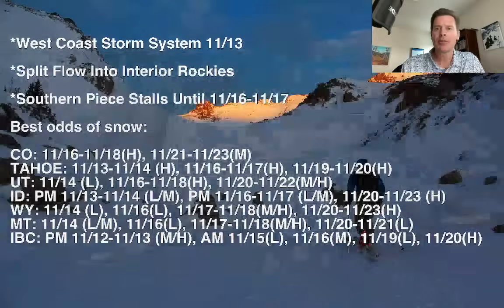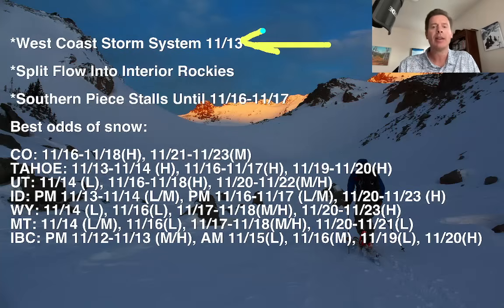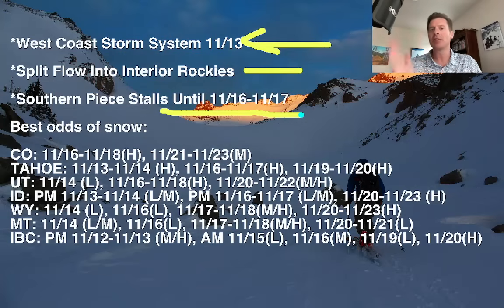Here are my bullet points — here's what I'm seeing. We've got the West Coast storm system. That moves in in earnest tomorrow and hits California, the High Sierra, Oregon, and Washington. Then it will split, and the southern piece of it may stall and spin until about the 15th, 16th, 17th, and then it makes its move into Utah, Colorado, New Mexico, and Arizona. So that's an interesting forecast.